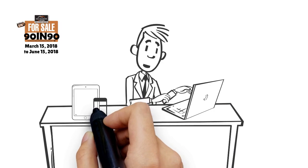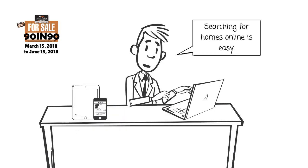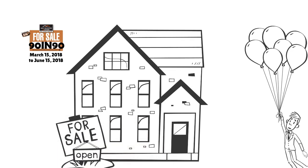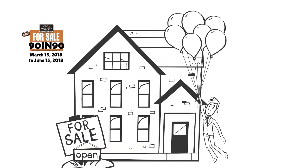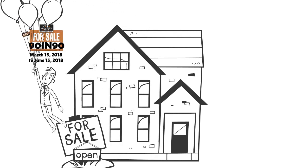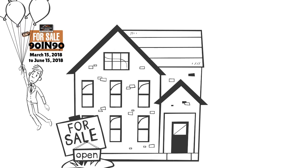Now that we have the professional photos and the 3D virtual tour completed, it's time to make sure that on the main consumer sites your property stands out among the competition. In providing a full experience for consumers, we also provide open houses for your property.